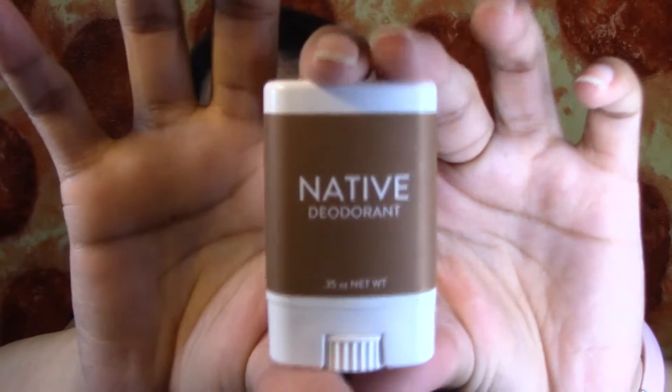I finished this Native Deodorant. I got this in Pinch Me and this was a coconut and vanilla scent. I will not repurchase this because if you guys have tried this deodorant, you know it clumps up under your armpit and that's just annoying. So I will not repurchase this.